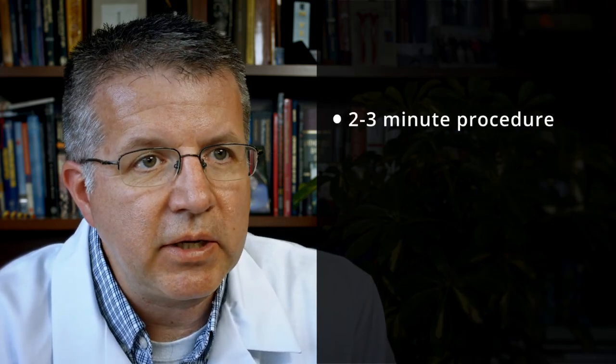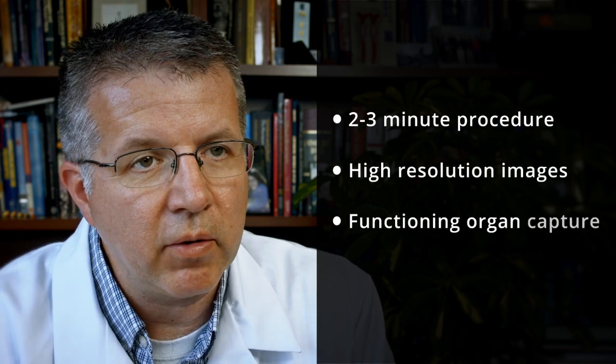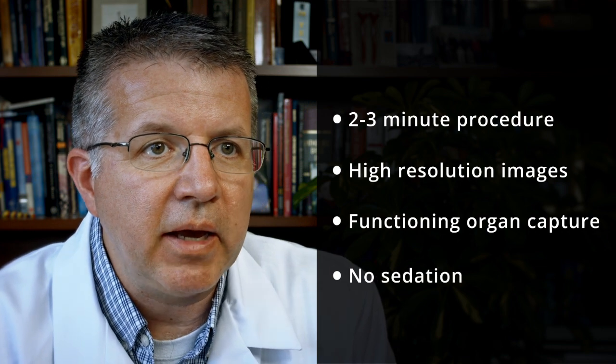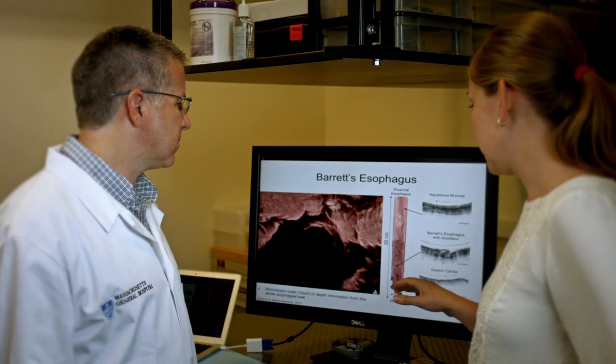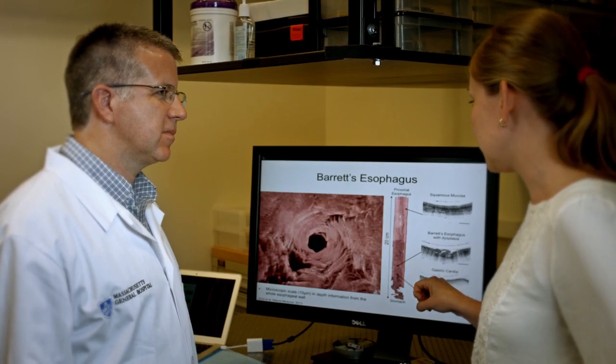These features of our swallowable capsule technology — the fact that it takes a very short period of time to do the procedure, the high-resolution microscopy of the entire organ, and the lack of sedation — make it a much more viable technique for screening for precursors to cancers such as Barrett's esophagus. As a result, we may for the first time really be able to screen millions of patients for Barrett's, when previously that had not been a cost-effective option.